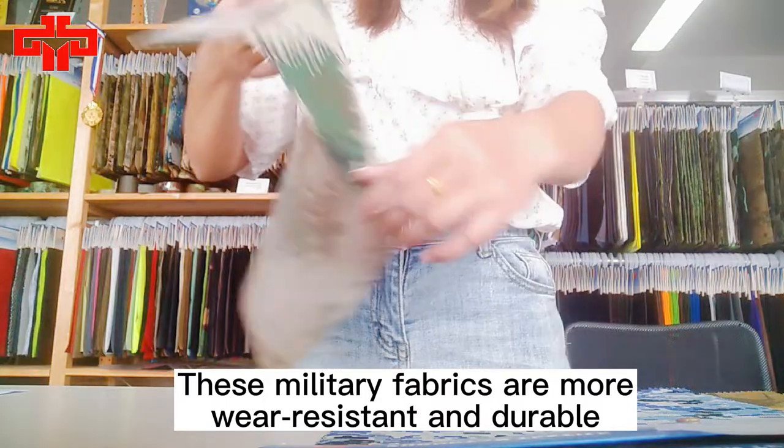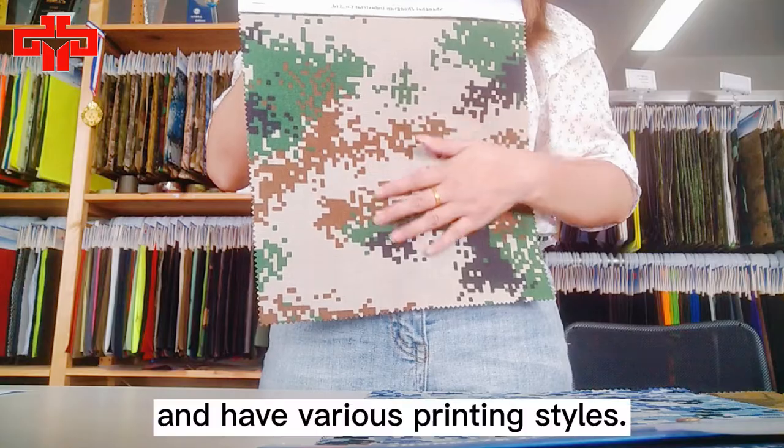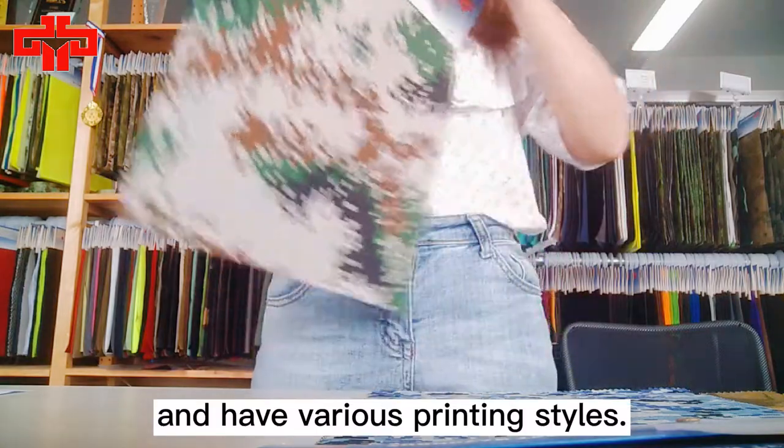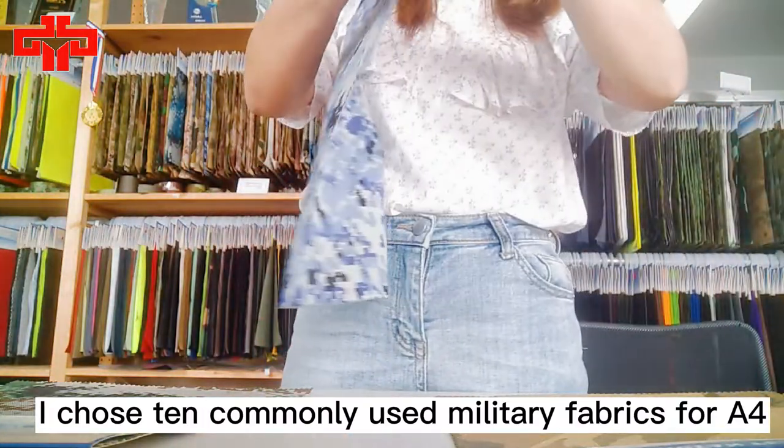These military fabrics are very resistant and durable, and have various printing styles. I chose four commonly used military fabrics.